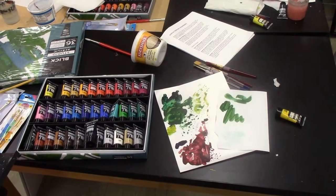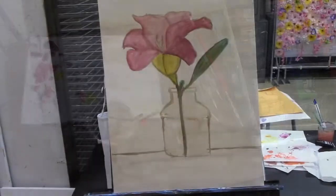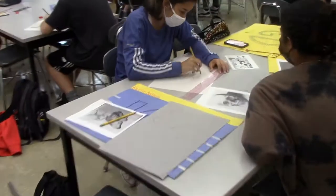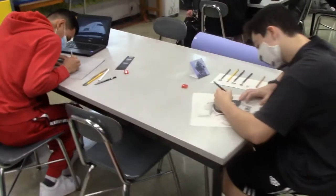Now let's take a look at their materials. Lots and lots of paints, brushes, and other materials are used to make these beautiful paintings. And you can see some work in progress art here.